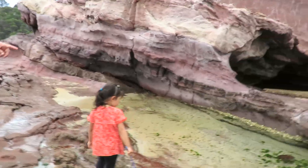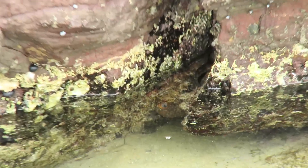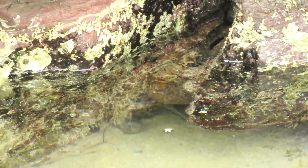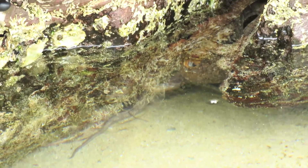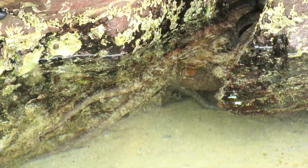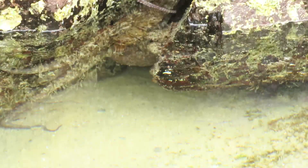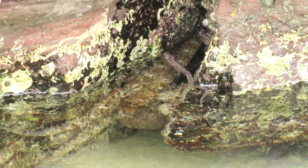Oh look over there, look at that. Octopus. It's coming out. Yeah, can you see the octopus under the rock? Yeah. See? Look at that. He's coming out mate. Slowly coming out.